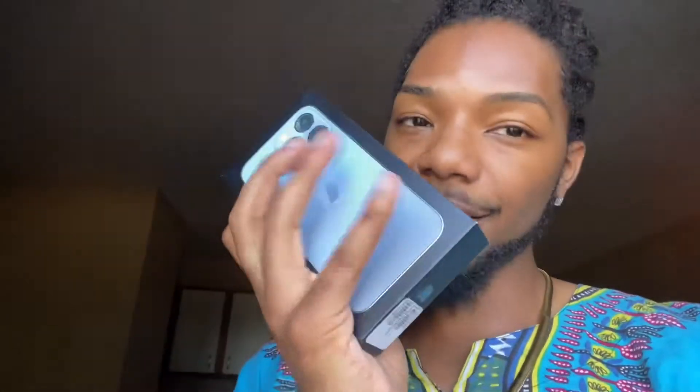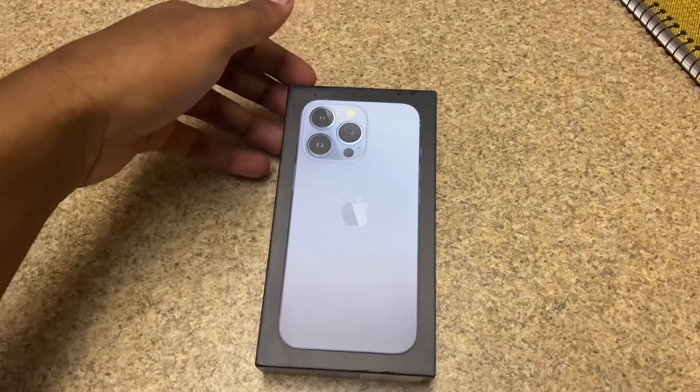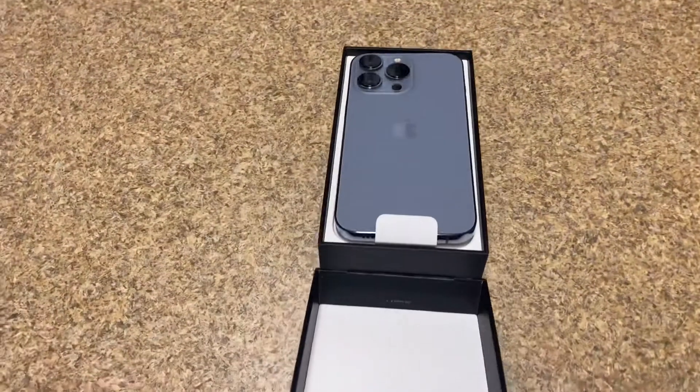I got the Sierra Blue one — I'm excited, blue's my favorite color. I currently have the lavender iPhone 11 and I wish they carried the 13 Pro in that color because I really like the lavender, but I decided to change it up and go with the blue. Without further ado, I'm going to unbox it — here we go, y'all! Here's the box, it opens very well.